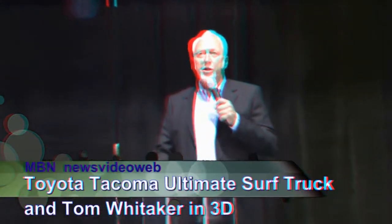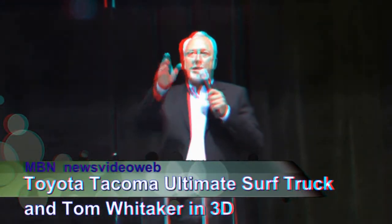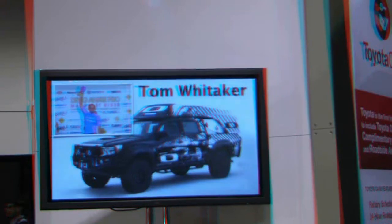He's one of the world's premier surfers, and he's partnered with Oakley to produce the Toyota Oakley Surf Tacoma, as you can see in the corner over there, and it's pretty wild. Take a moment and look at some of the details — let's bring him up here: Tom Whittaker.